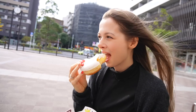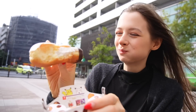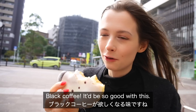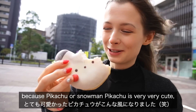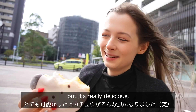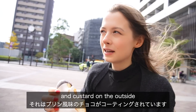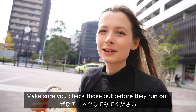I'll take a big bite. This is delicious, this is so good. If you have coffee, the best combination with this is definitely black coffee — it'd be so good. I feel guilty because Pikachu snowman is very very cute and I've just completely destroyed his face, but it's really delicious. They also had a regular yellow Pikachu with whipped cream in the center and custard on the outside, and some of their famous ring donuts in Pokémon versions. Make sure you check those out before they run out.